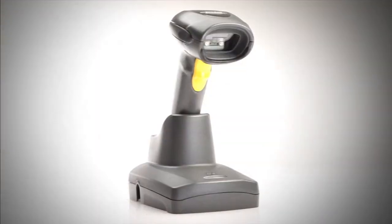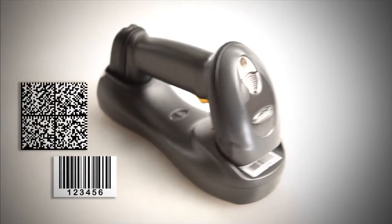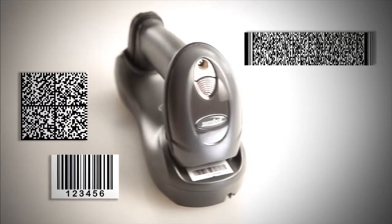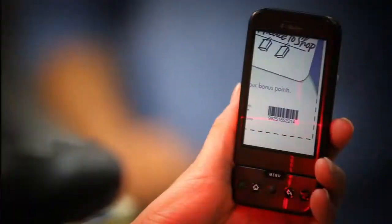A single, versatile, easy-to-use device to capture any barcode — 1D, 2D, and PDF417 — on labels, hang tags, and even those on a mobile phone.